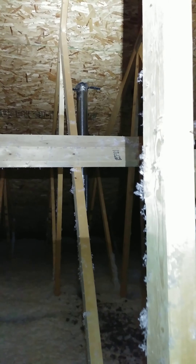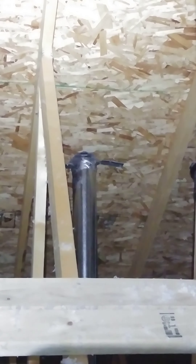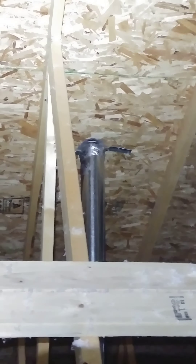Good afternoon everybody. This is Jake with Mountain View Home Inspections. I am inspecting this townhome and it was built in 2015. The attic access was sealed, so I got permission from the seller to cut it and climb up here and take a look around.